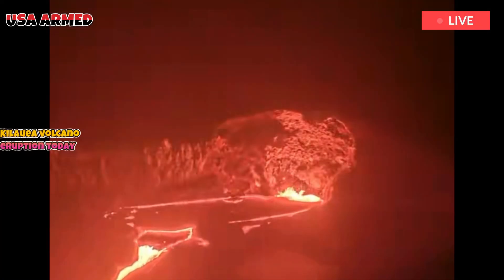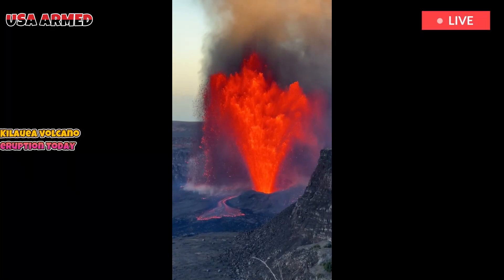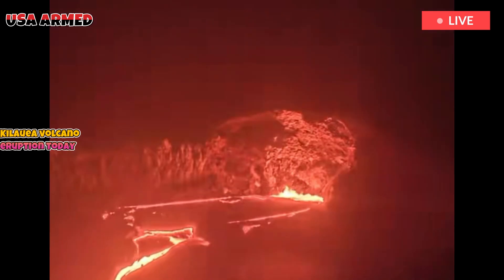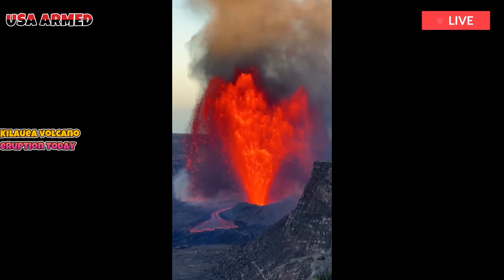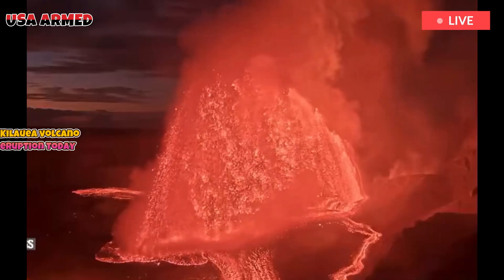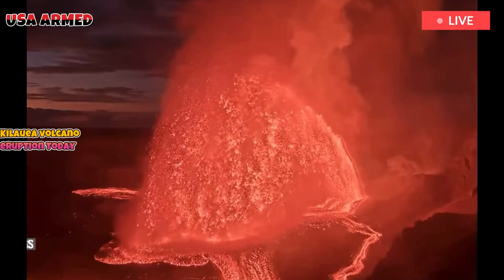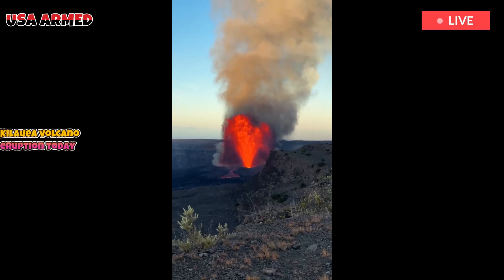HVO expects additional outburst backflow events to occur in the coming hours or even days, possibly with increased frequency or duration, similar to previous episodes. They predict that Episode 35 will begin between October 17 and 22, 2025, with the most likely date being between October 18 and 20. Episode 35's lava eruption may start sooner if the inflation rate and activity of its predecessors increase.